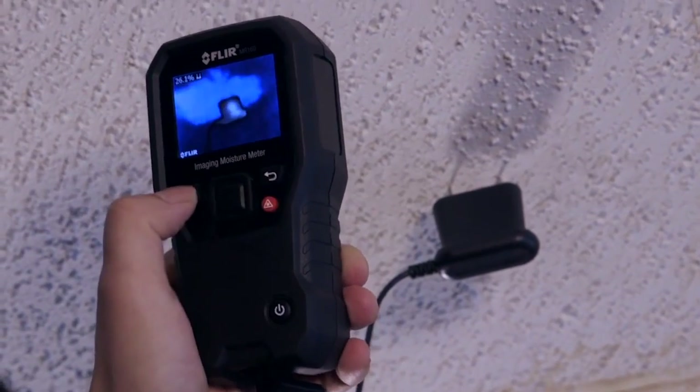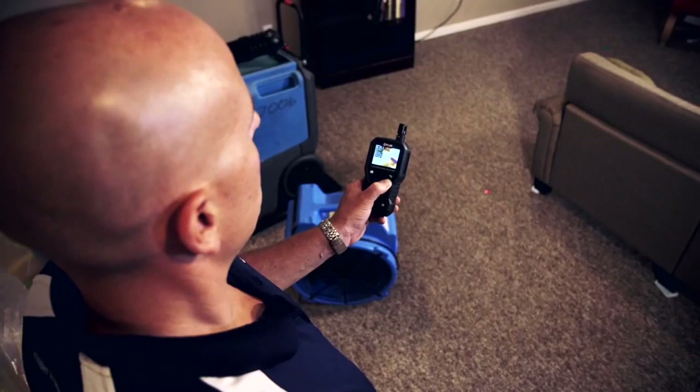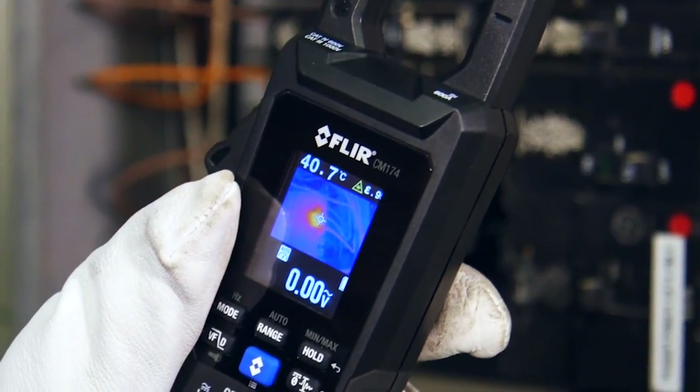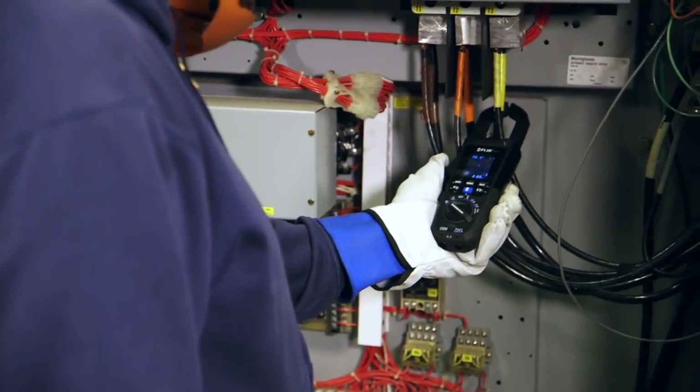FLIR's new IGM moisture meters can help you uncover hidden moisture in walls, floors, or ceilings. On a FLIR clamp meter, IGM can help you home in and track down electrical overheating more quickly and safely.